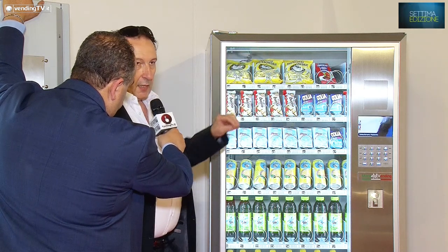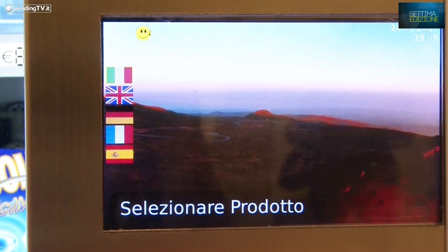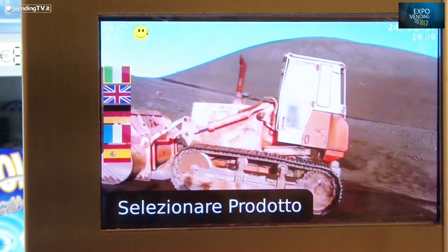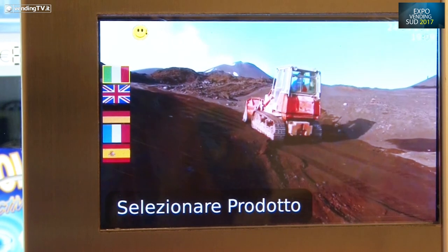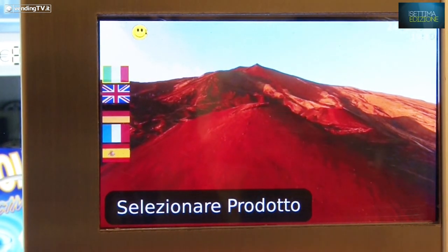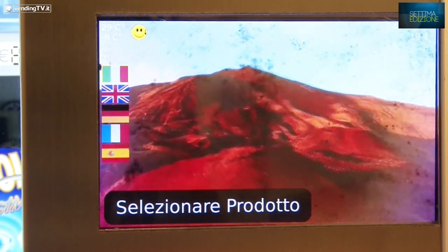Abbiamo la possibilità di avere un video a 7 pollici dove possiamo caricare filmati, fotografie e quant'altro, oppure dei touchscreen. E sulla stessa scheda è possibile collegare un video esterno, anche full HD, dove può essere visionato un filmato differente da quello che c'è sul video principale.